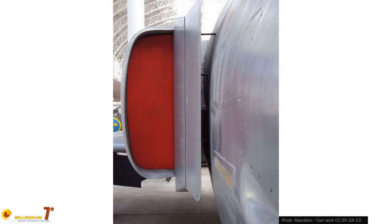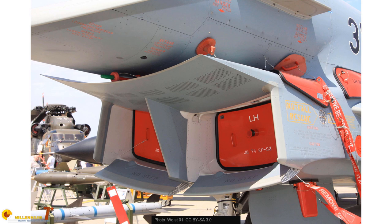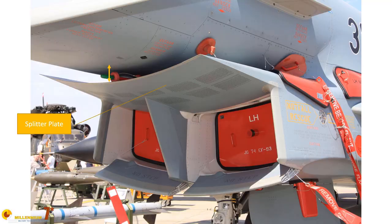The boundary layer is a layer of slow-moving air sandwiched between the aircraft skin and the free flow. Since it is slow-moving and often turbulent, it doesn't have much energy to convert into pressure. This is why almost all jets from the late 1950s onward have intakes separated from the fuselage by a slot a few centimeters wide — in this way, the boundary layer enters the slot and not the intake.